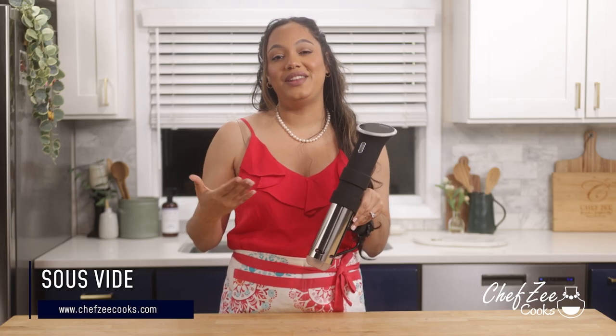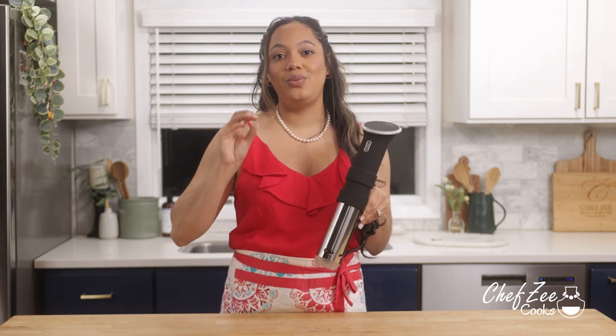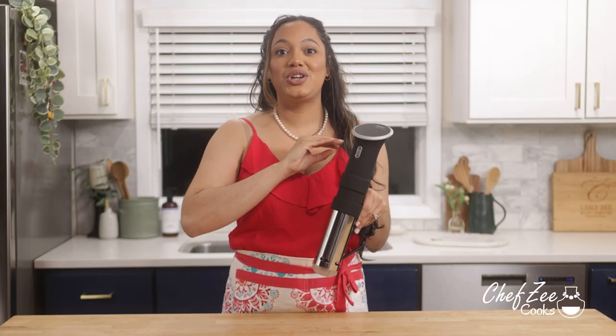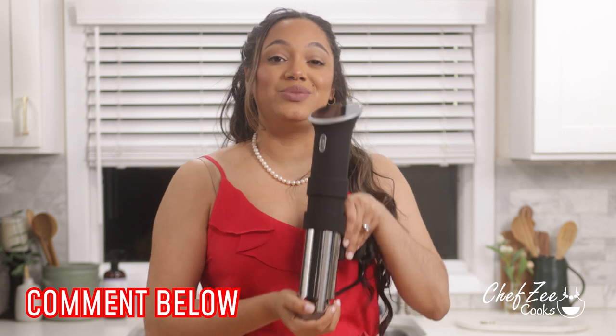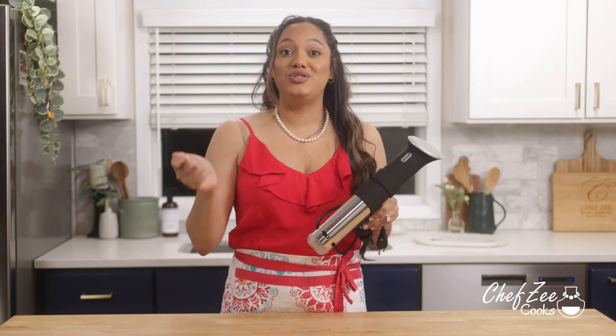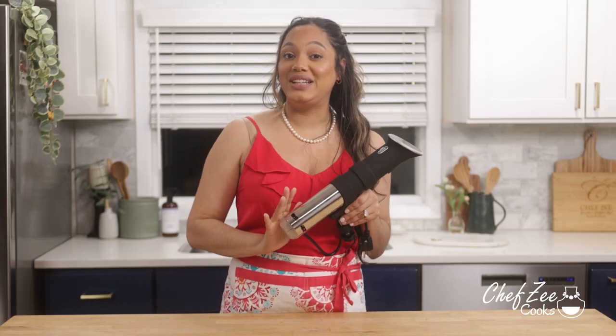This next product is one I've never featured on my channel — it's a sous vide. A sous vide is a method of cooking where you vacuum seal whatever you're cooking, whether it's pork chops, steaks, or veggies and potatoes, then submerge them underwater in a bin and this device keeps the temperature constant so the food cooks absolutely perfectly. Comment below if you want to see me use this in action. You have never had the perfect steak until you've sous vide it and then used a blowtorch or thrown it on the grill.